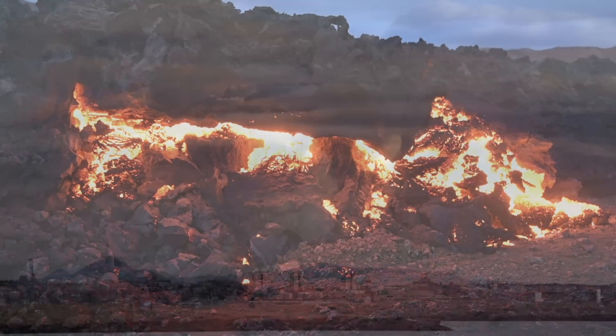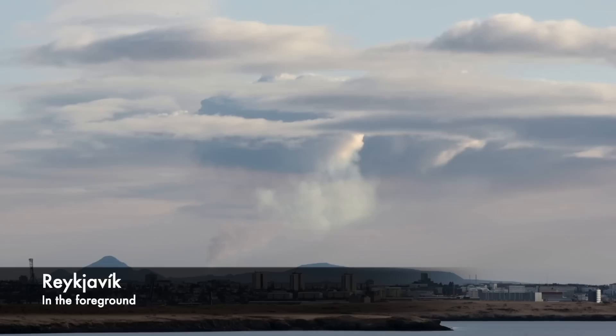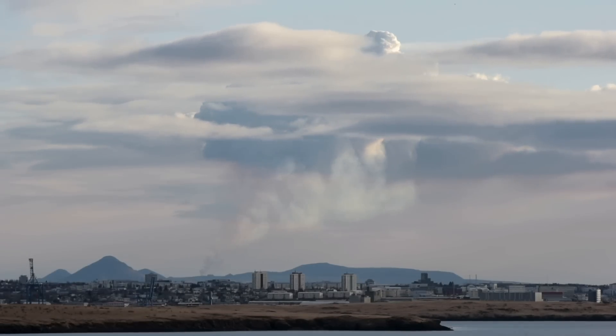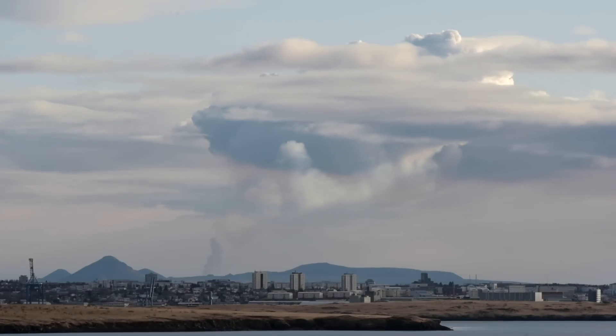So it looks as though the channel is getting wider. And everything continues to tell us that we are witnessing the birth of a shield volcano. The excitement goes on and a long-term event seems to be more and more likely.